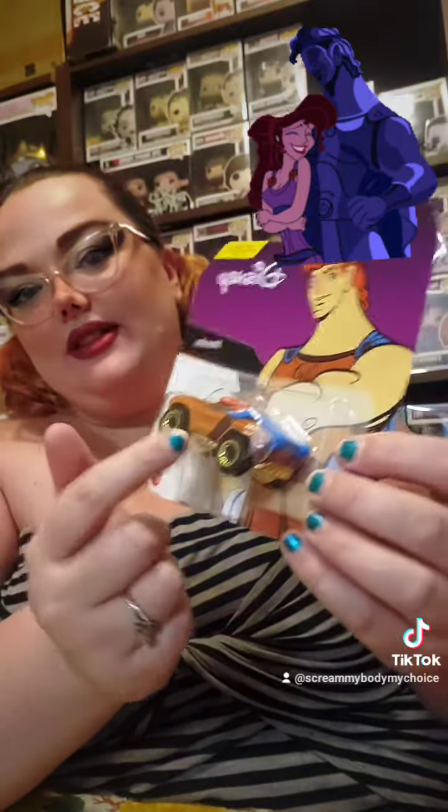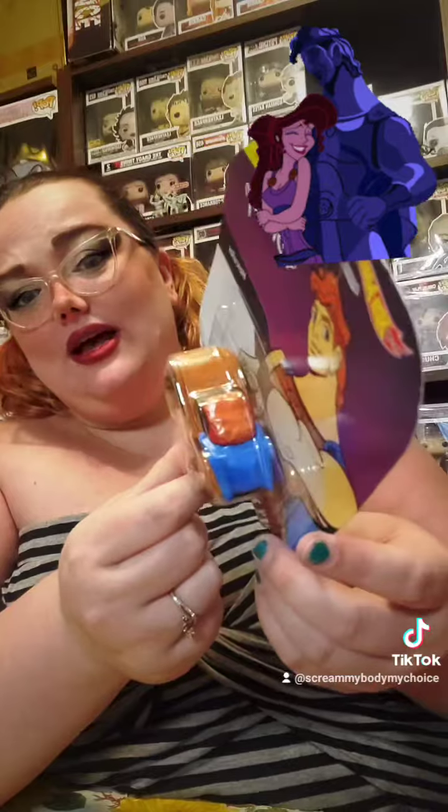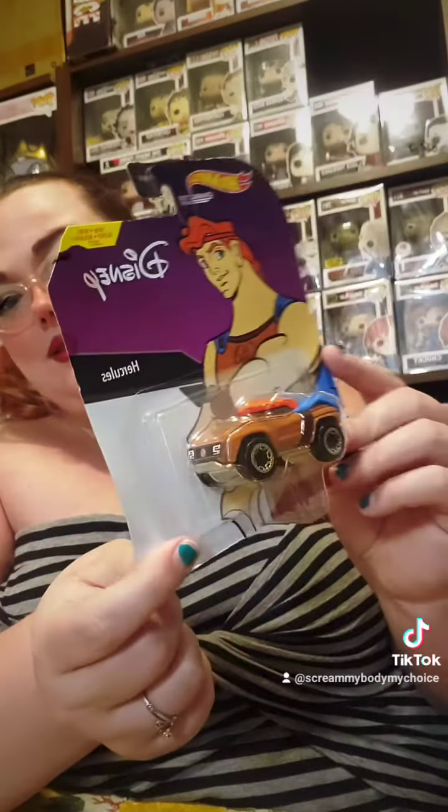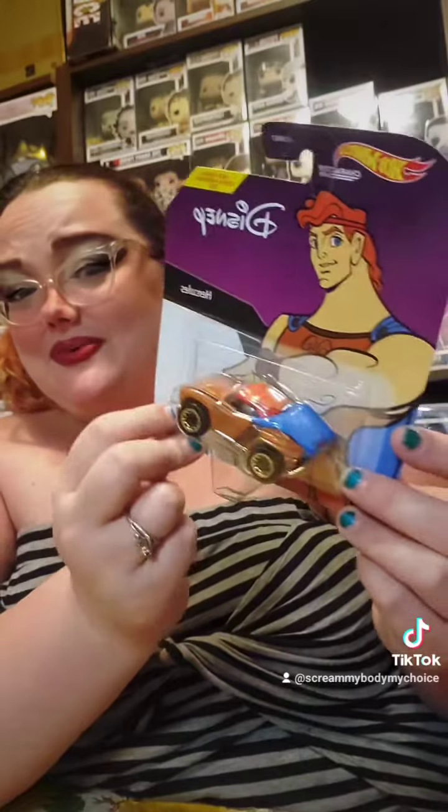Next and last is Hercules. Hercules definitely looks like him when you look at the picture for reference and know the character, but if you didn't know this was a Disney character car, I really couldn't tell it was Hercules just by looking at it. But stay tuned and I will see you on the next one. Bye.